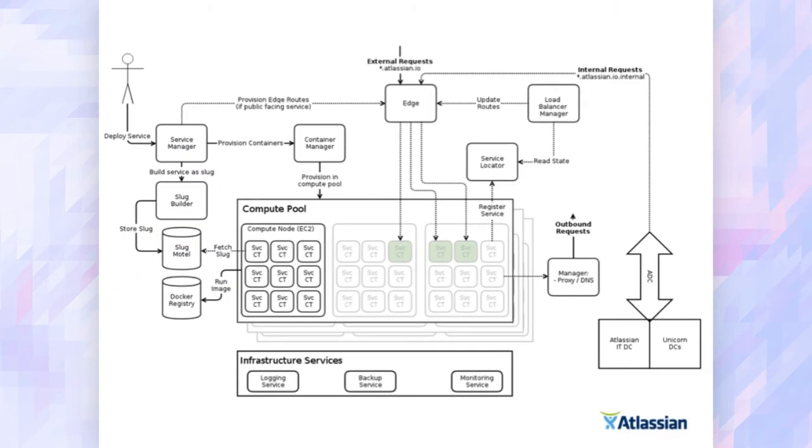That's what it looks like in total. There are two points of ingress into the edge: the .io domain for external requests, and a .internal TLD that we route from our data centers over the Amazon Direct Connect link.